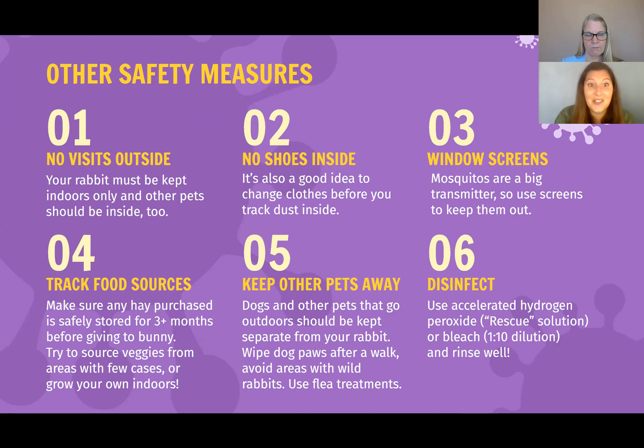No visits outside — your rabbit must be kept indoors only, and other pets should be inside too. No shoes inside — take your shoes off before walking through your house, and that goes double if you went on a hike. If you did visit someplace where you may have shared space with a wild rabbit, the easiest and safest way to disinfect your dusty clothes is by putting them in a hot sunny car for a few hours.